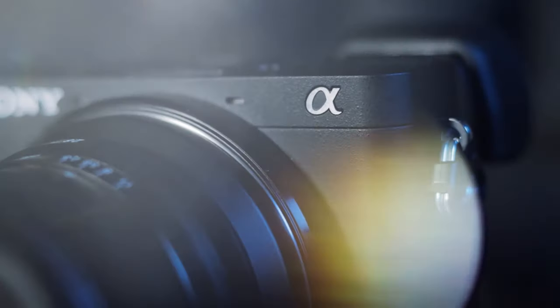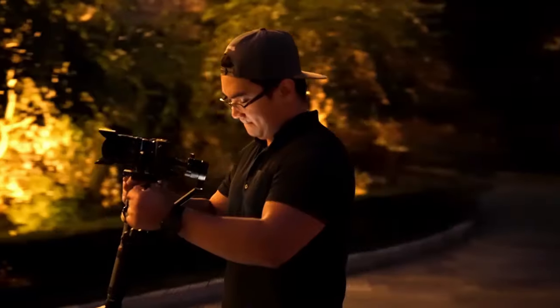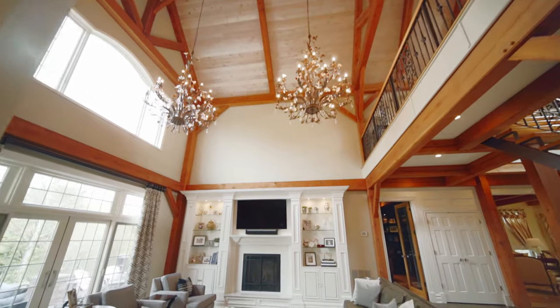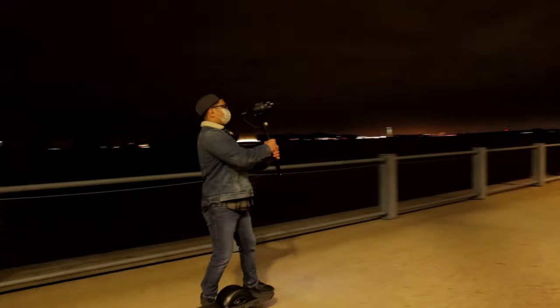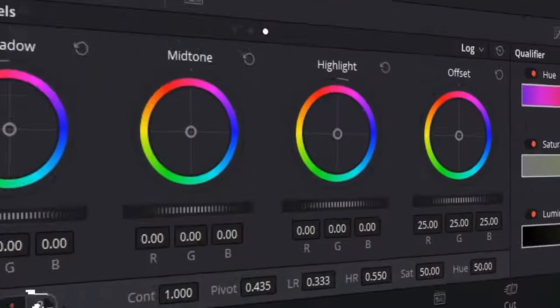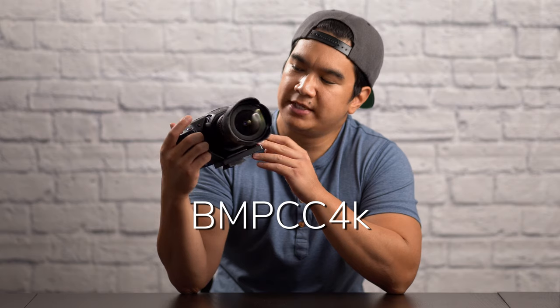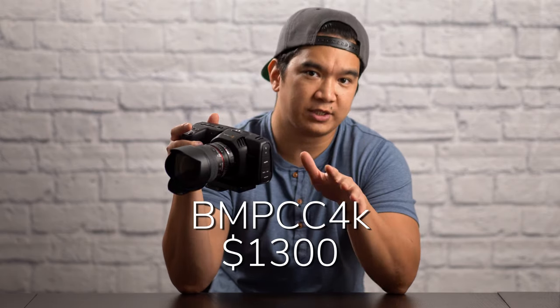By now, you should have seen me push these cameras to their limits. I decided to treat myself for my birthday, and I finally pulled the trigger on the Blackmagic Pocket Cinema Camera 4K. The BMPCC 4K retails for around $1,300, but after taxes, it's more like $1,400. So I did finally break that $1,000 mark for a camera.